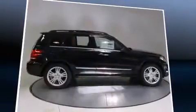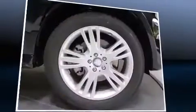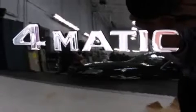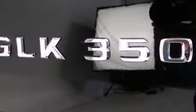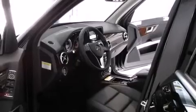Top features include front dual-zone air conditioning, adjustable headrests in all seating positions, power front seats, an automatic dimming rear-view mirror, turn signal indicator mirrors, a power rear cargo door, and remote keyless entry. For drivers who enjoy the natural environment, a power moonroof allows an infusion of fresh air.